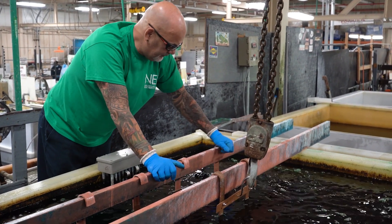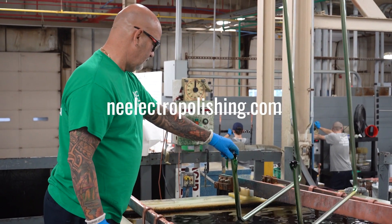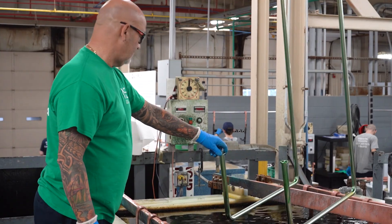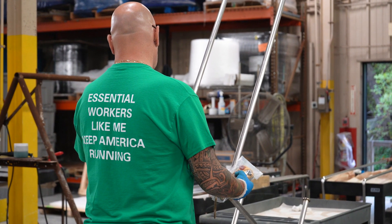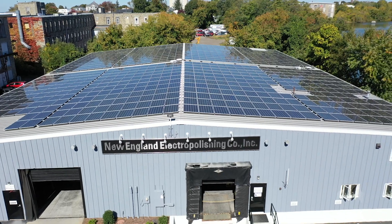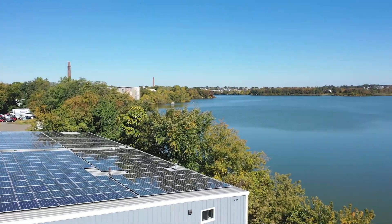New England Electropolishing invites you to visit our website for more detail about our commitment to quality processing. If you are a semiconductor equipment company and are looking for a dependable electropolisher, please contact New England Electropolishing to discuss our reliable quality and exceptional service.